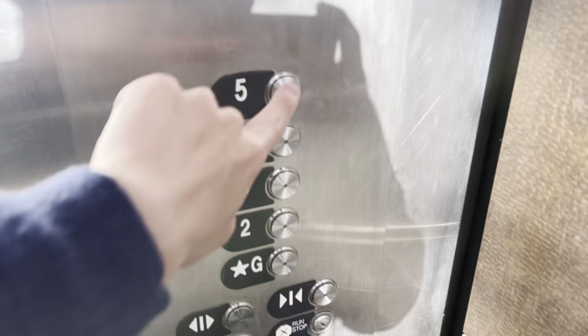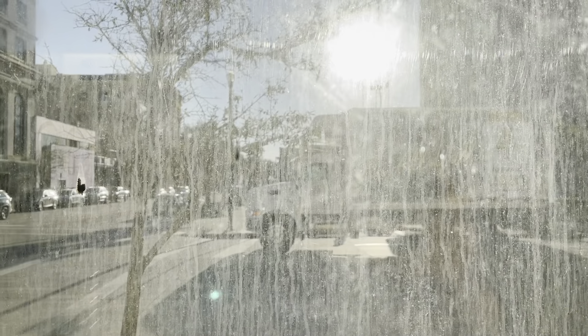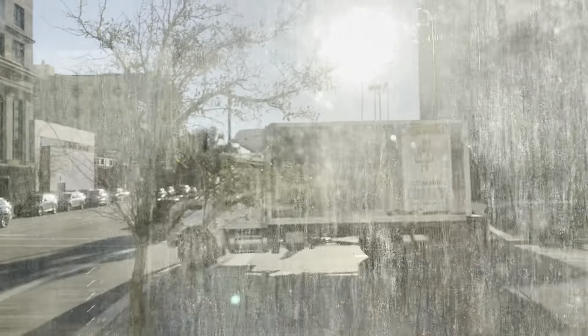Here we come to another elevator at the 2100 Market Street parking garage. I did not realize that there's another elevator here, which is the same exact one on the other side.